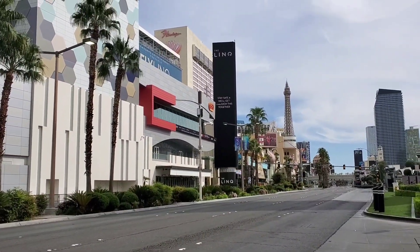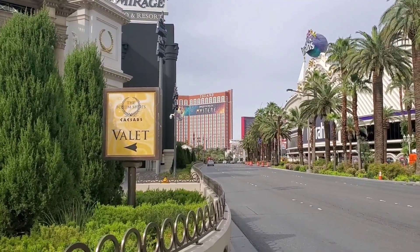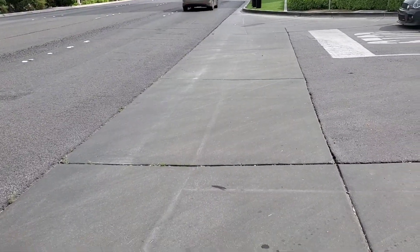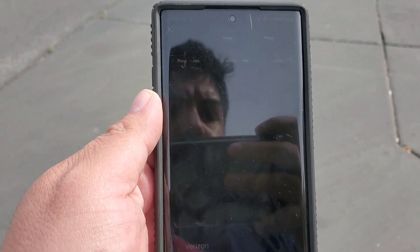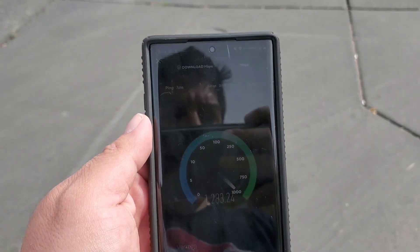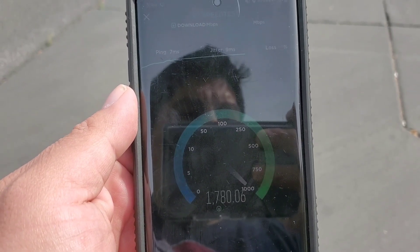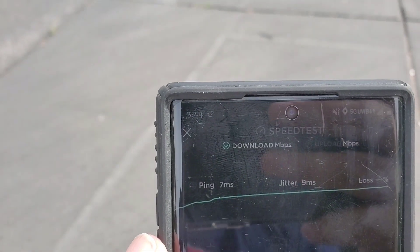Guys, we're here next to another node. From the previous one to here it's about a mile. The results are pretty consistent ping and jitter.